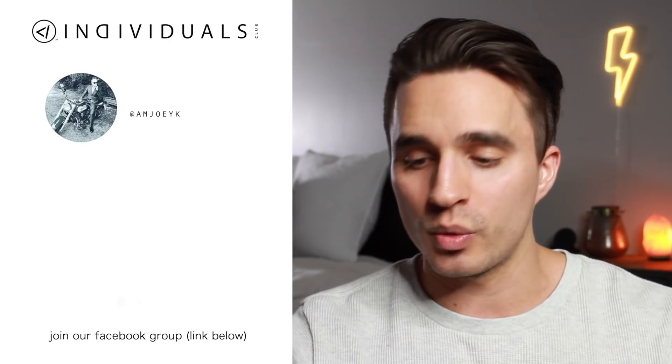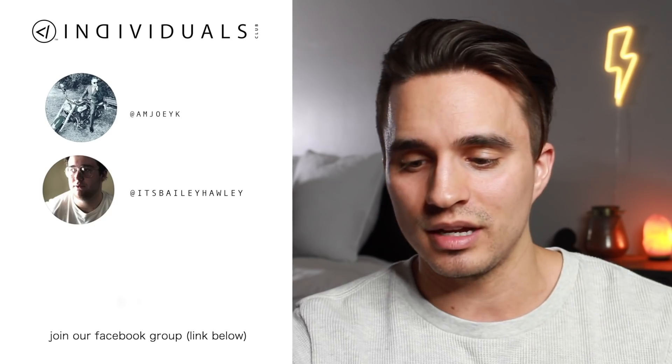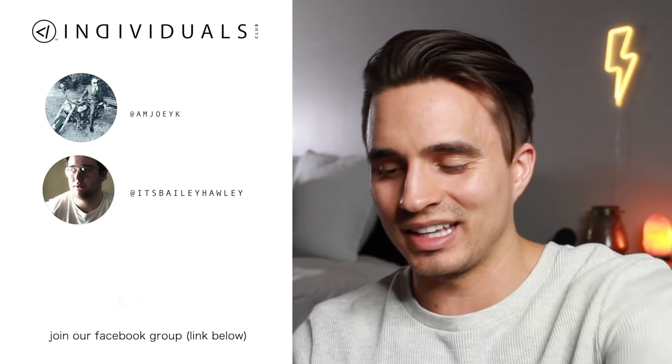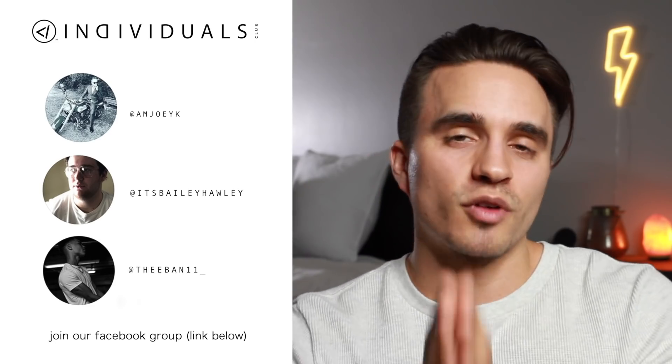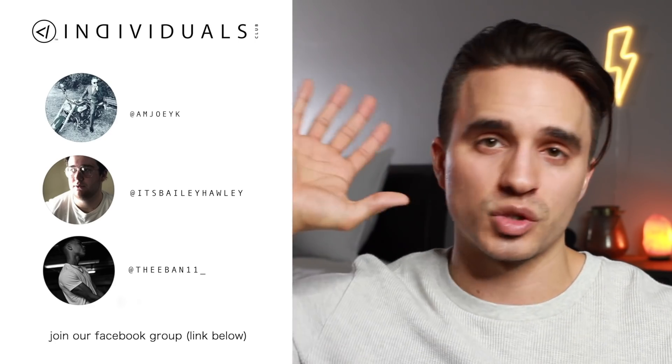Like I promised, it's time for the individual's inner circle shoutouts. First up we have Joey, next up is Bailey, and last but surely not least we have my boy The Band 11. Thank you guys so much for all of your love and support.